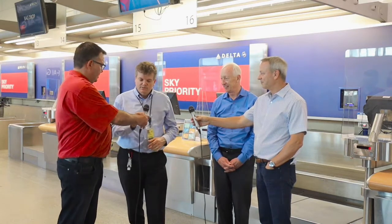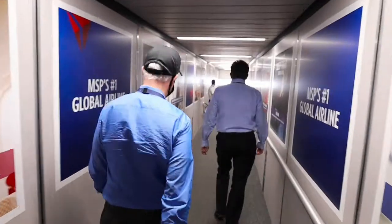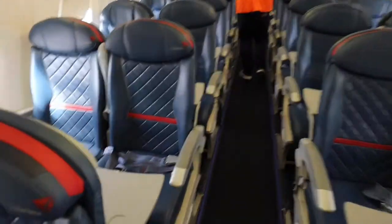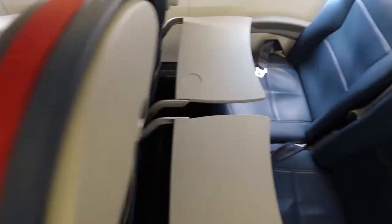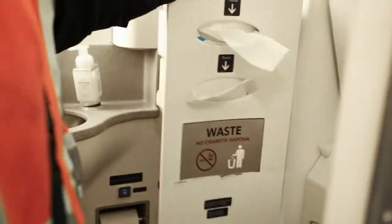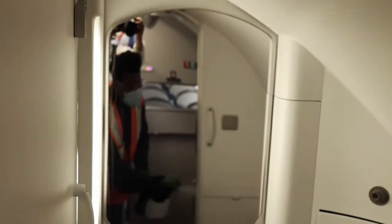We just got to see some electrostatic spraying. Can you explain the process we just saw? So every flight now that comes in and out of Minneapolis — really anywhere you fly on Delta — in the old days the plane would come in and we'd do a quick cleanup. Now it's much more robust than that. We are electrostatically spraying every single airplane and really giving them a scrub throughout the day.